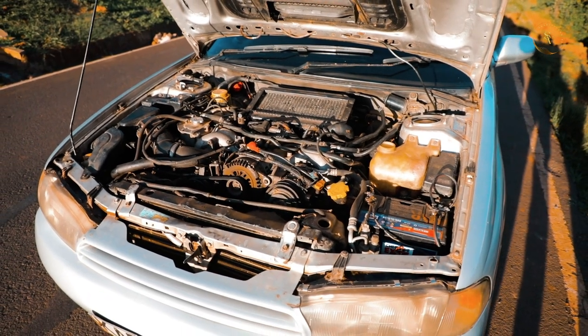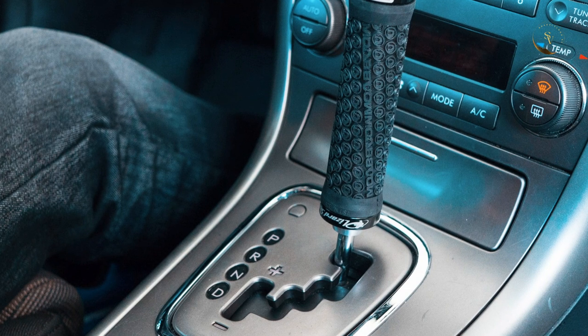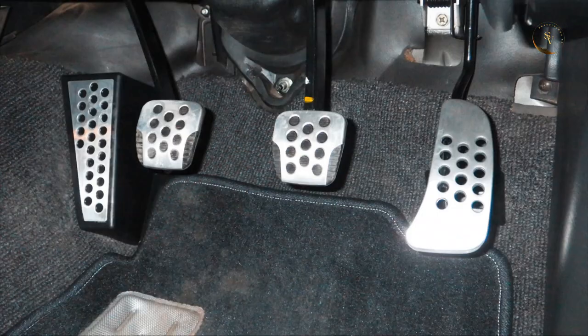It comes with a full speed automatic transmission. But automatics are for women — no hate for the men who drive it — but I swapped it to a 5-speed manual. Shifting gears like a man, 3 pedals, palachini.